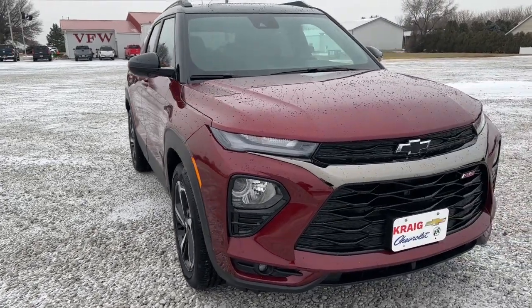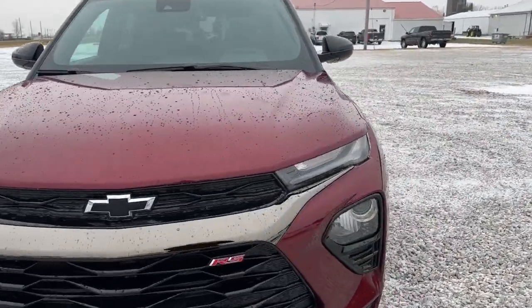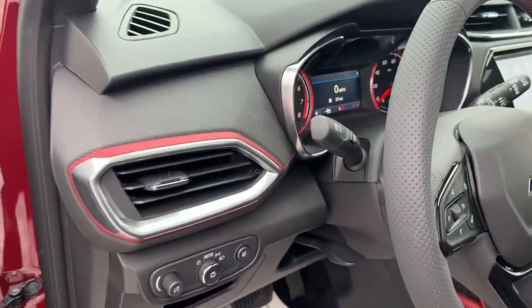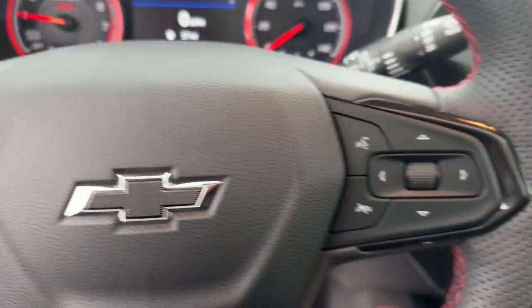This could be the car for you. The 2023 Chevrolet Trailblazer. This cleverly crafted Trailblazer delivers convenience, comfort, and style in a fresh modern package.